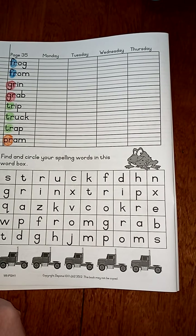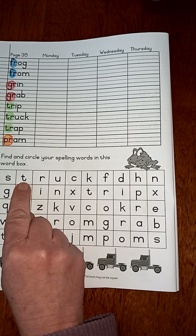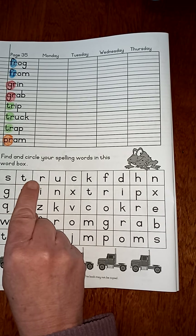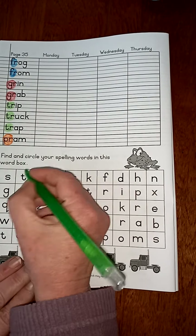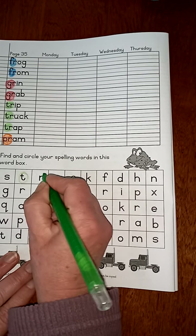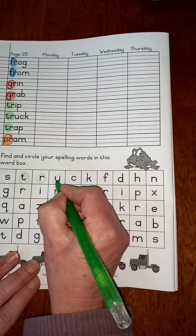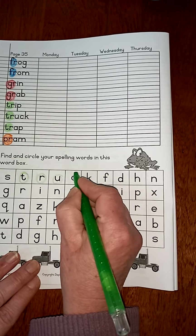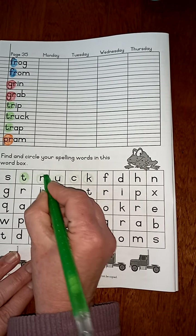So let's have a look. We can see 'tr' — there's our first one — and that's in green. So tr, a, k... truck! There's our first word, and you can colour it in.